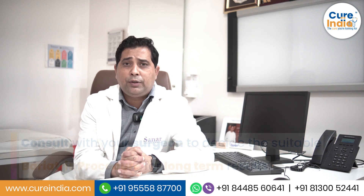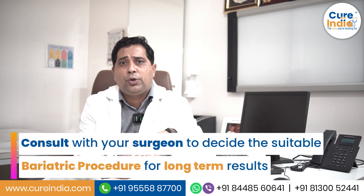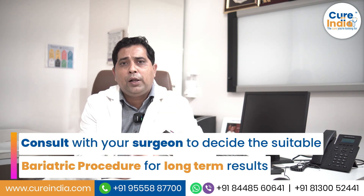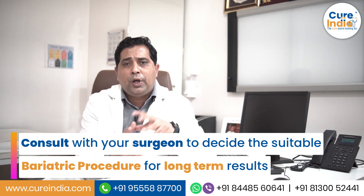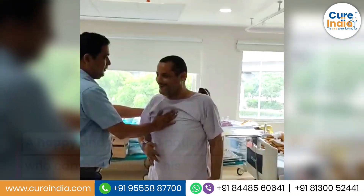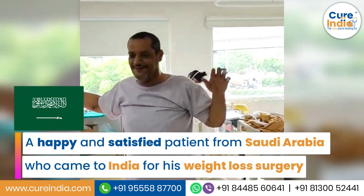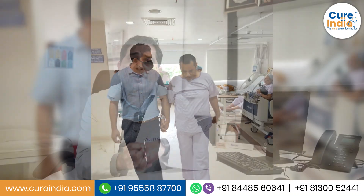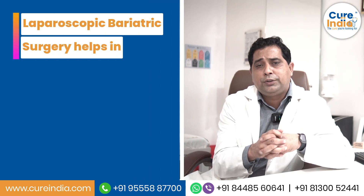Both procedures are almost equal as far as long-term outcomes are concerned. You should choose either laparoscopic sleeve gastrectomy or laparoscopic gastric bypass based on your clinical profile and discussion with your surgeon, to determine which will suit you best. Only then can we achieve long-term success — long-term weight control, metabolic control, sugar control, and resolution of type 2 diabetes.